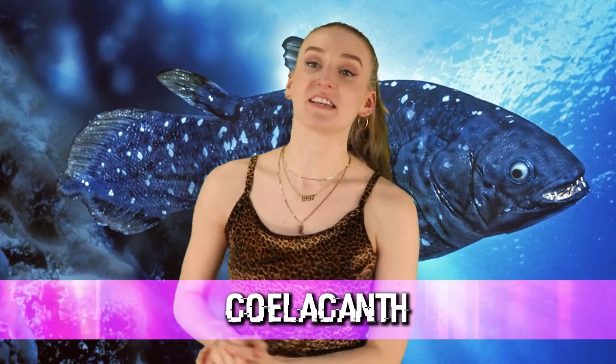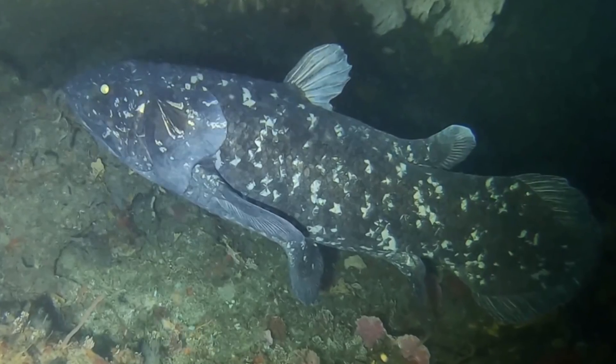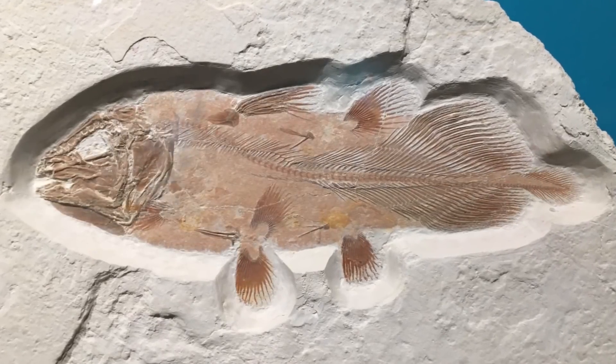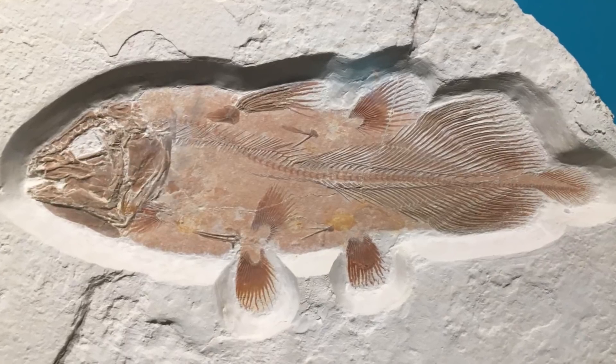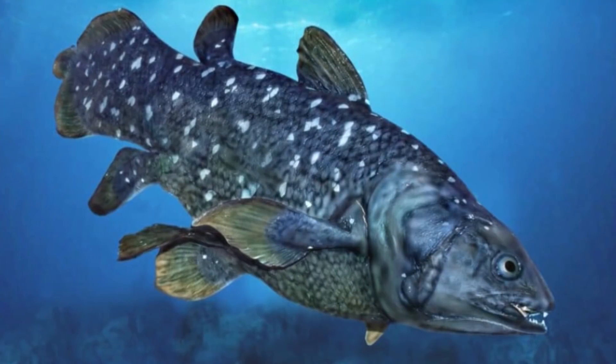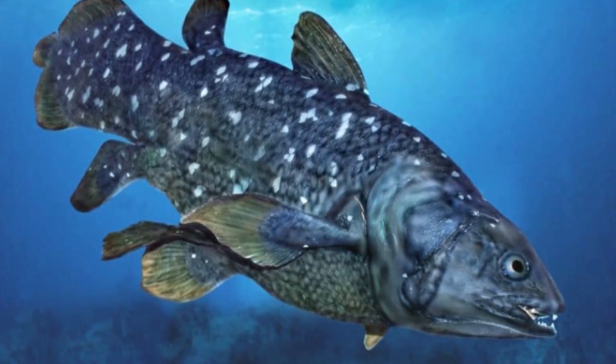And in our number one spot today, we have the Coelacanth — which is spelled nothing like it's pronounced. These fish were said to have been around when the dinosaurs were alive. In the 19th century, scientists discovered a fossil of this fish, said to be over 410 million years old. It's said they went extinct around 66 million years ago — that was until 1938, when they were rediscovered off the coast of South Africa. That has to be the greatest comeback of all time. They are still critically endangered, but the fact that they managed to survive millions of years is absolutely insane.